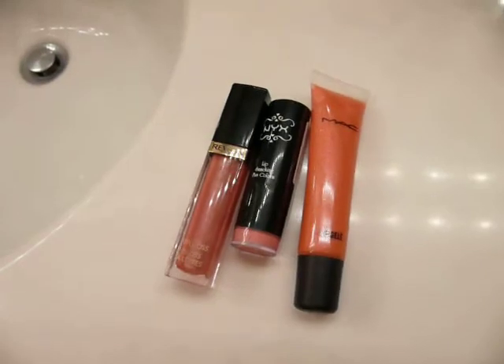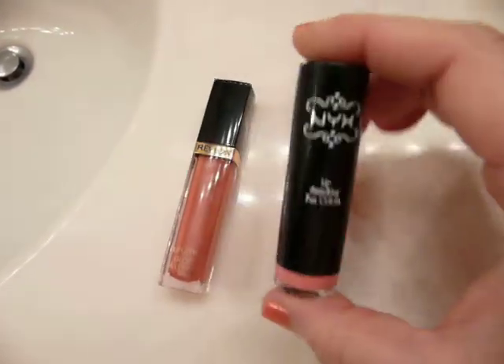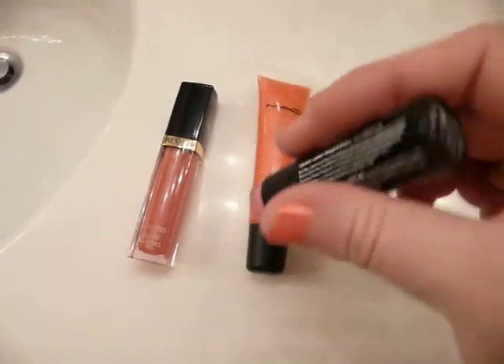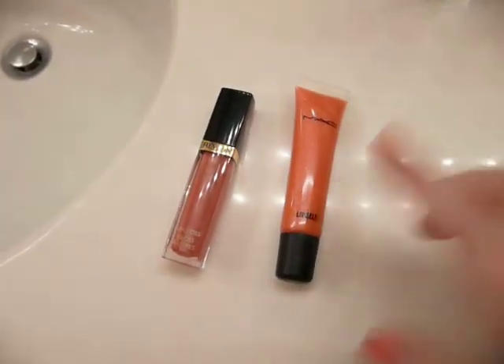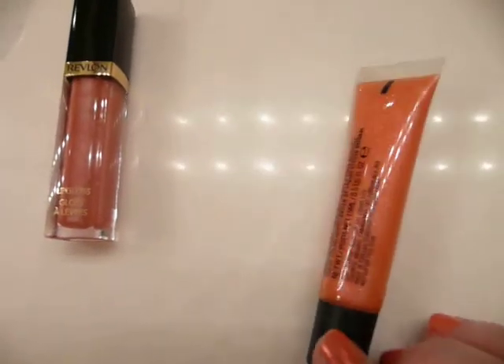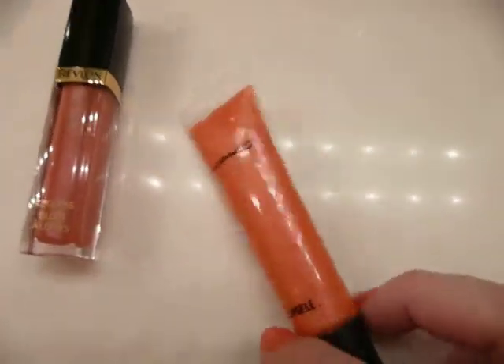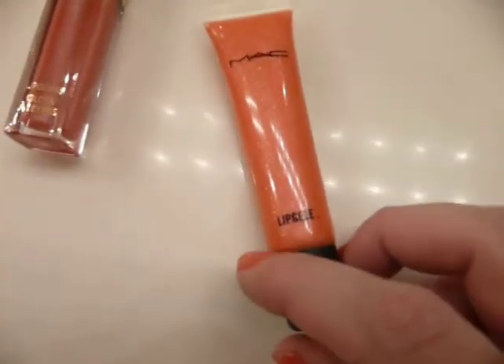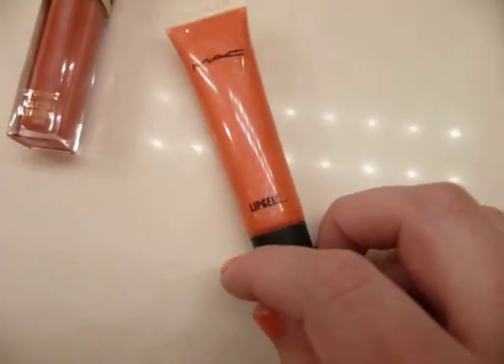For my favorite lip products right now, the lipstick is NYX Narcissus 509. And then this is Lush and Bright Lip Gel from MAC — it's freaking awesome, seriously my favorite color. I know it looks orange here, but it's kind of coral with pink sparkles. It's so pretty.